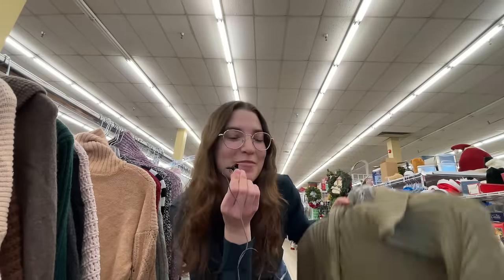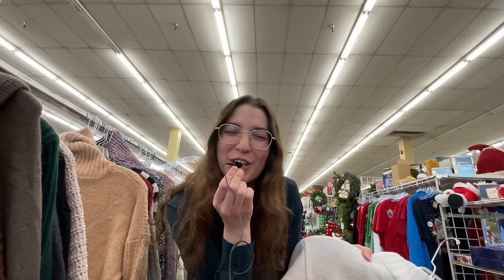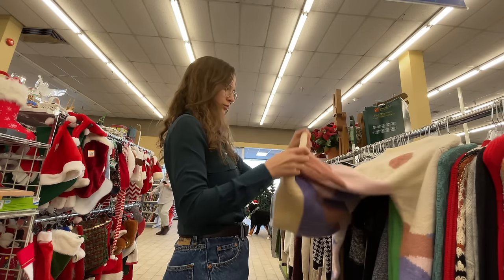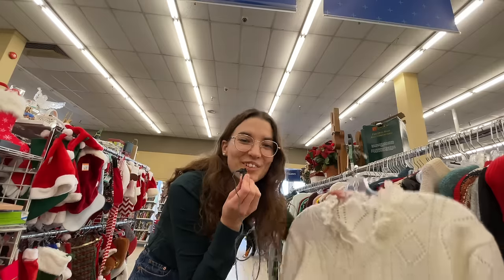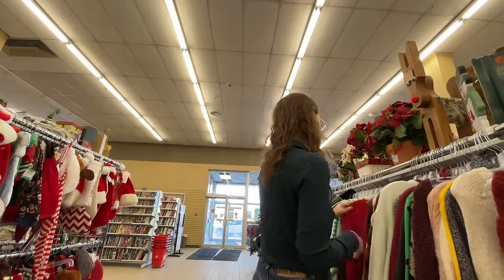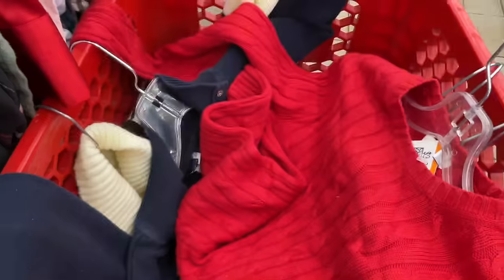I found a little green Reitmans double zip that's cotton, and another little wool — real wool — Wilfred sweater. That's a tongue twister! This little vintage sweater is incredible; I feel like it would be really cute with mid-rise jeans. We did so good in the sweaters — my cart is literally full. Moving on to the long sleeve blouses.